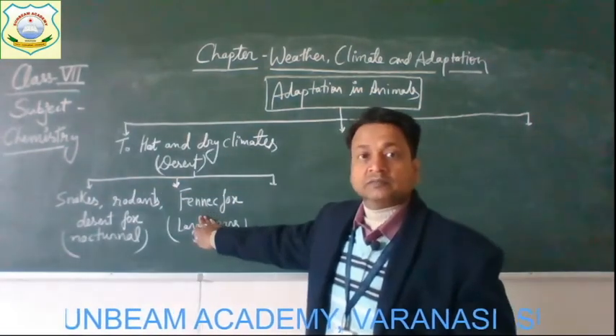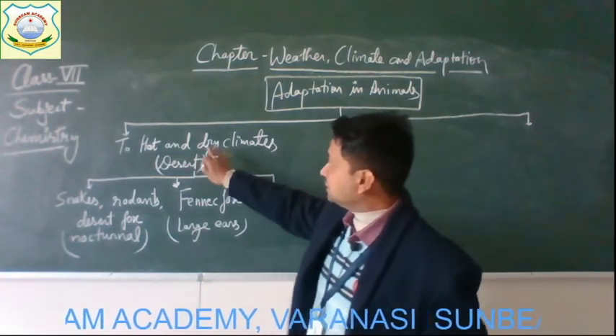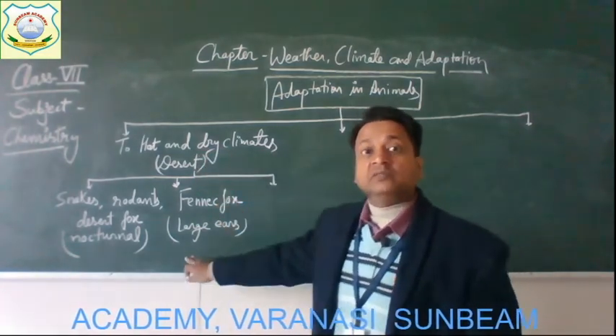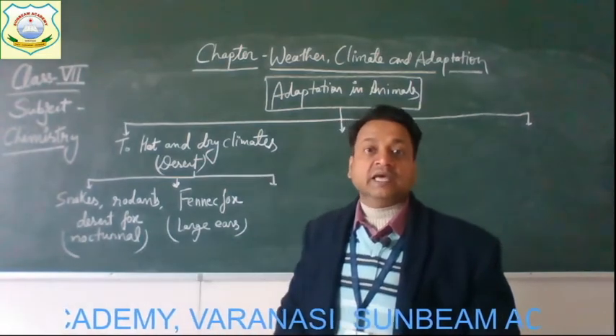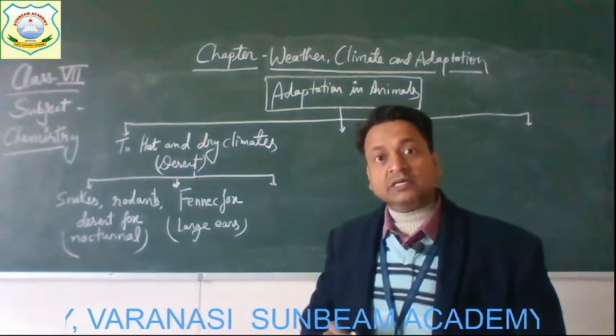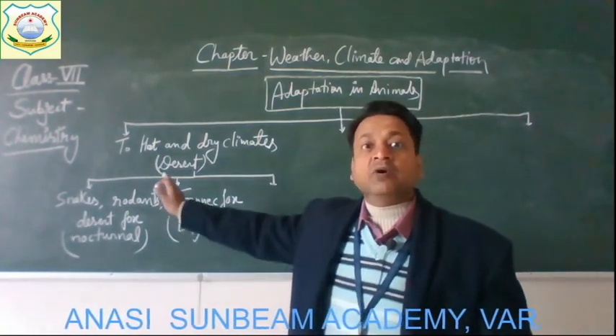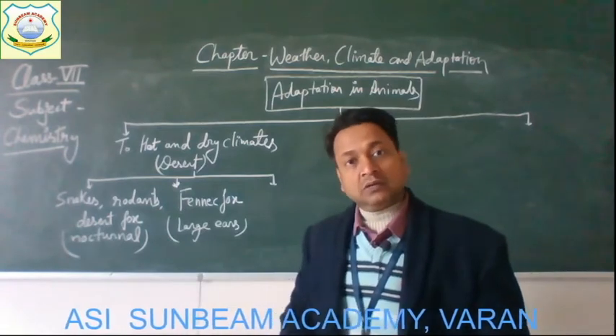The second example is the fennec fox. They are adapted to survive in such climate as they have large ears. In these large ears, blood vessels are present on the surface of the skin and help to make the body cool.